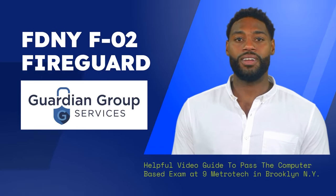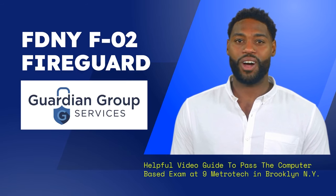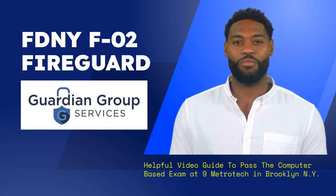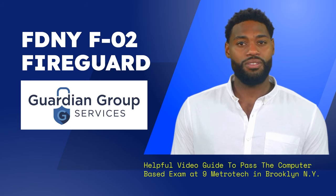Hello! How's it going? My name is Kyle and I am your virtual assistant with Guardian Group Services. I am here to help you pass the FDNY FireGuard exam to get your F2 FireGuard license. This video will help you prepare, so take good notes.